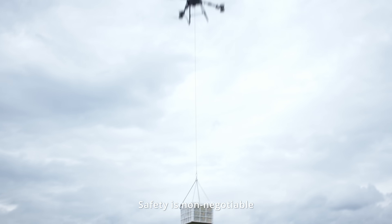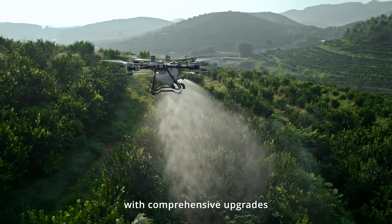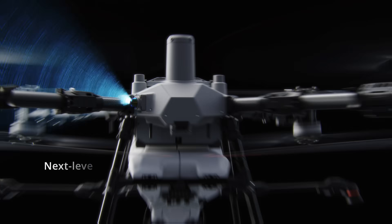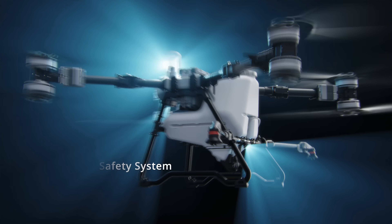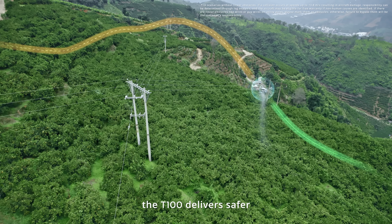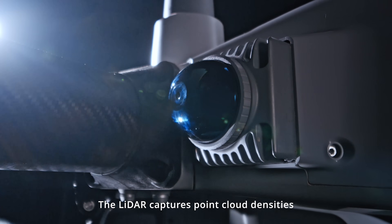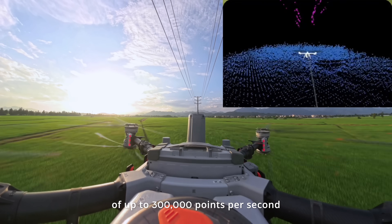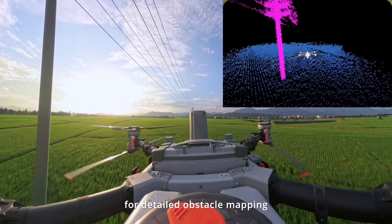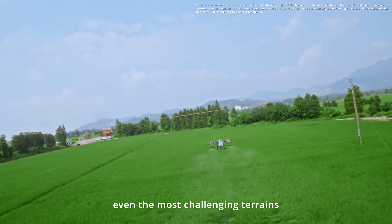Safety is non-negotiable. The T100 features a next-level safety system with comprehensive upgrades. Equipped with a new LiDAR and millimeter-wave radar, the T100 delivers safer and smoother fully automatic operation. The LiDAR captures point cloud densities of up to 300,000 points per second for detailed obstacle mapping and seamless navigation across even the most challenging terrains.